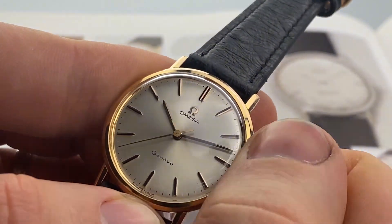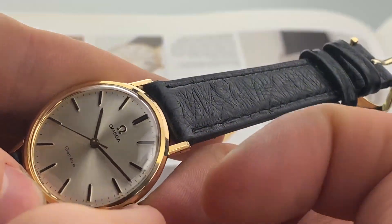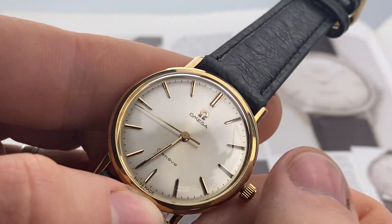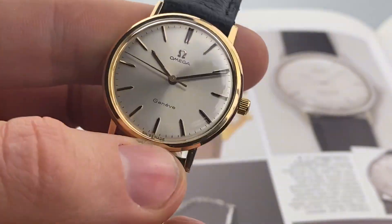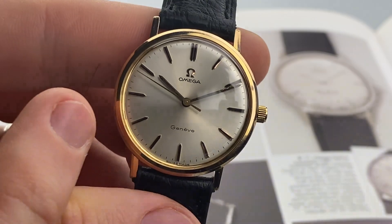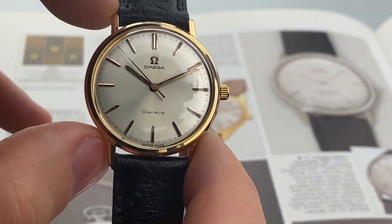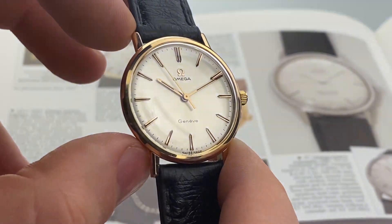To use it, you just wind it — I've already wound it almost completely. Pull the crown to set the time and that's it. This one measures 34.1 millimeters in diameter without the crown, and 38.5 millimeters from lug to lug.